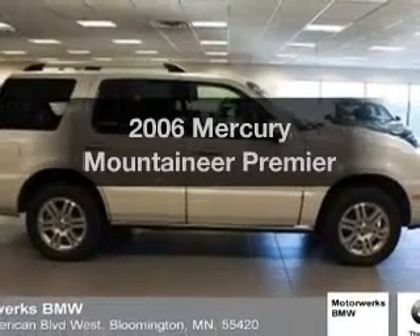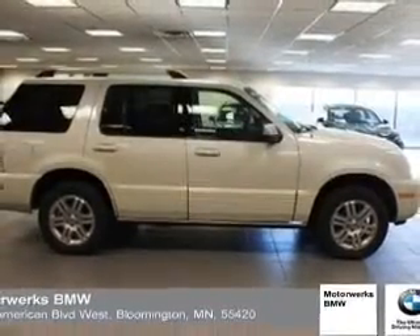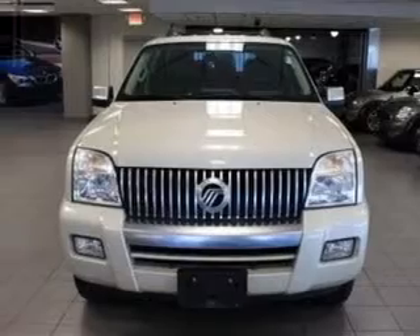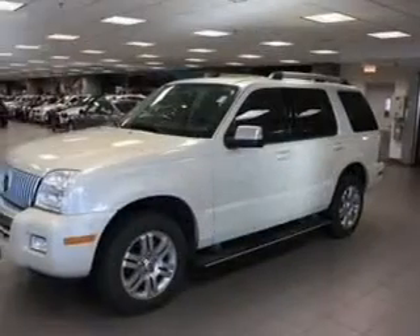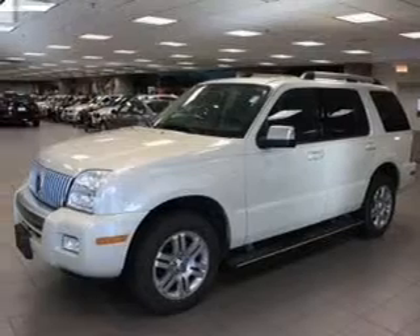Presenting the 2006 Mercury Mountaineer. Everything you need under one roof with this great vehicle. With a powerful 8-cylinder engine that responds smoothly to its 6-speed automatic transmission.